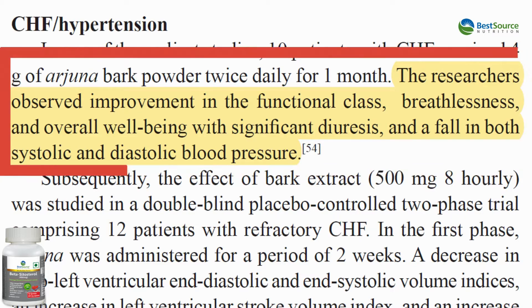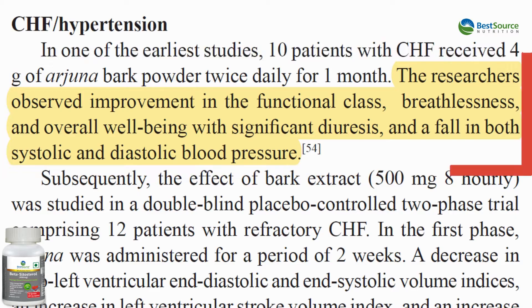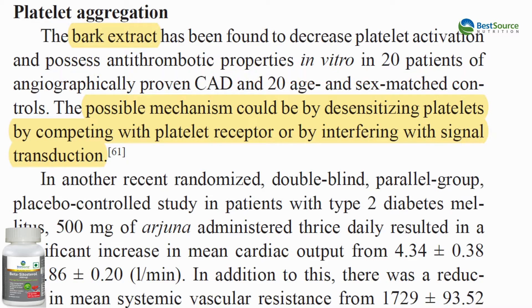In the Arjuna study, I'd like to show you what I have marked out. For hypertension, there was an improvement in breathlessness and overall well-being, diuresis — which is removal of water — and a fall in both systolic and diastolic blood pressure. What also caught my attention is the desensitization of platelets. Post-vaccination, a lot of people have spike protein issues and thrombogenesis, and platelet aggregation forming blood clots is higher. So alkaline water, more hydration, better electrolytes — maybe beta-sitosterol with Arjuna can help in blood circulation.